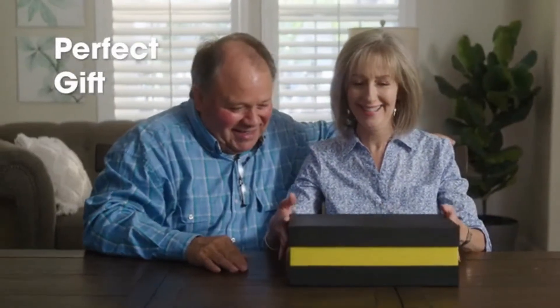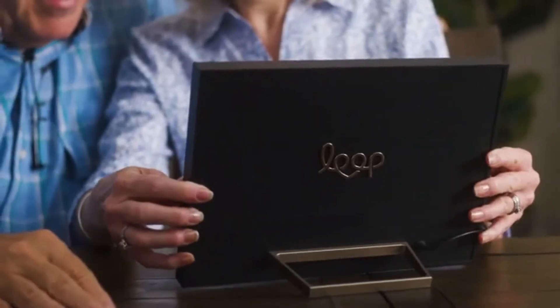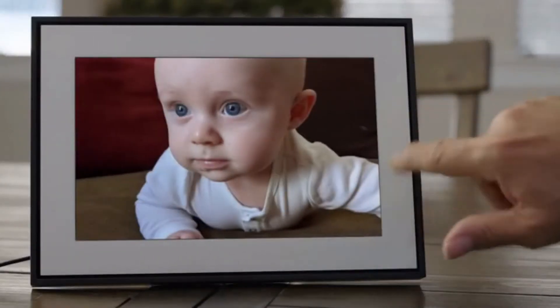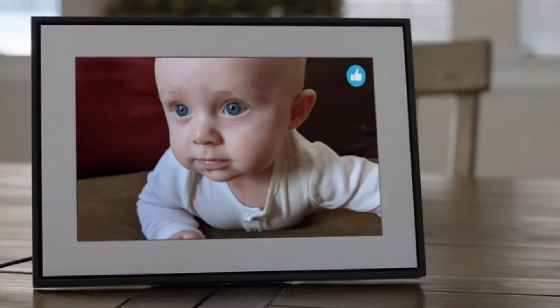Loop is the perfect gift for any loved one. So even when you have to be apart, you can still feel close together. The easy-to-use touch screen means nothing will get in the way of sharing and receiving those perfect moments.